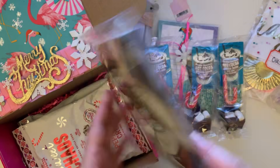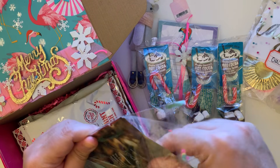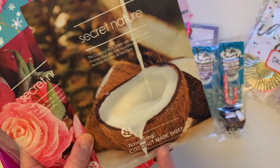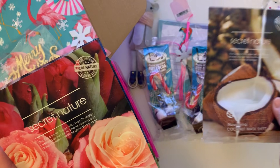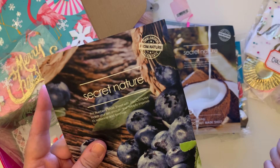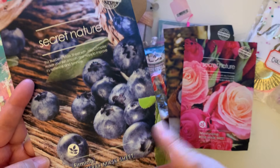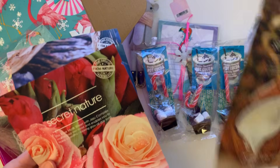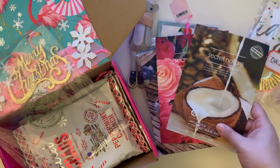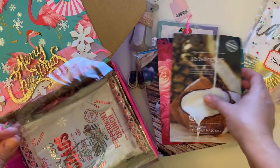She also sent me some face masks, which I am so excited about — you guys know I love me some face masks! We have a nourishing coconut mask, a rose mask from Secret Nature, and a blueberry firming one from The Face Shop. My wife will probably pick the blueberry or firming one, I'll do the rose, and I'll tell my daughter to try the coconut mask.